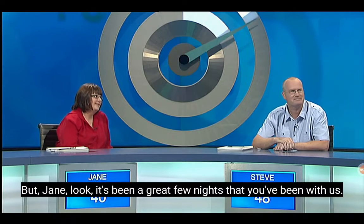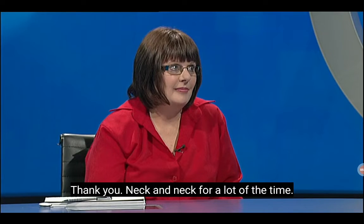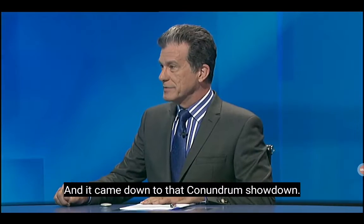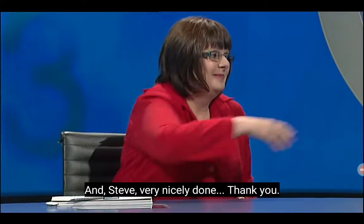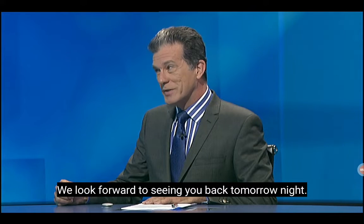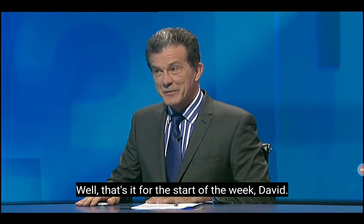But Jane, look, it's been a great few nights that you've been with us. And once again it was a great game tonight — neck and neck for a lot of the time, and it came down to that conundrum showdown. Well done, Steve. And of course a Macquarie Dictionary for you, Jane. Well done. Steve, very nicely done to take it out with that conundrum at the end. We look forward to seeing you back tomorrow night. Thank you, Richard.